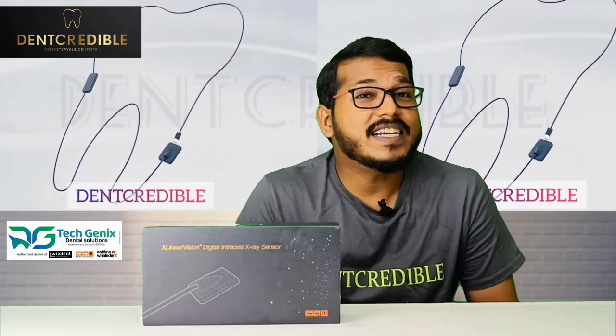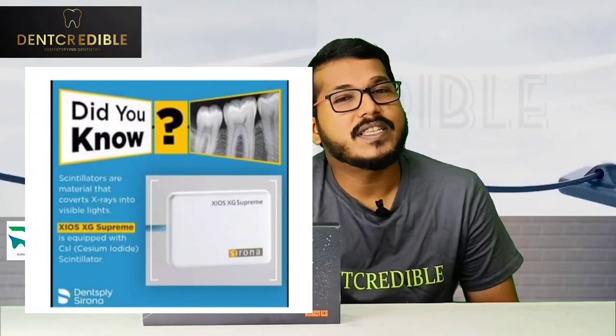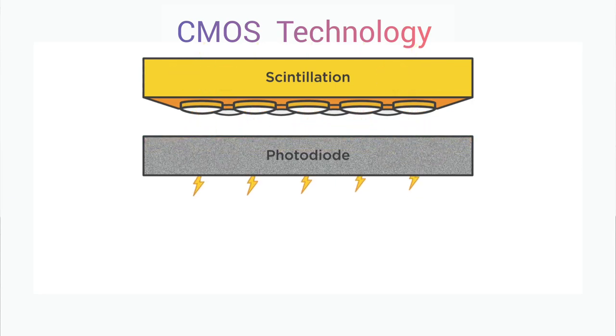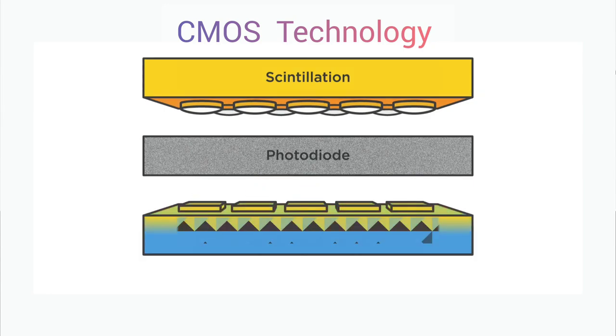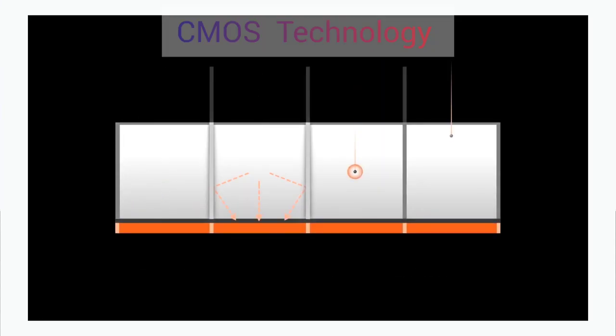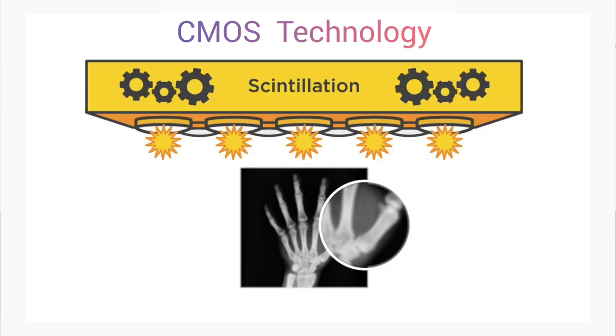CMOS technologies are currently trending in the market. In CMOS technology, they use a scintillation layer to convert x-ray photons into visible light. This light intensity is calculated by a photodiode, which is transformed into an electrical signal and then processed into a digital image. When it converts into light, it will scatter, producing a lot of dead pixels that result in lower radiograph image quality, and you may require more radiation exposure.